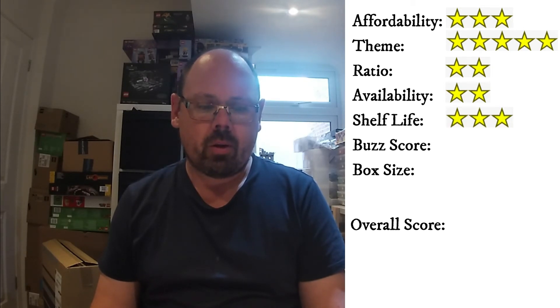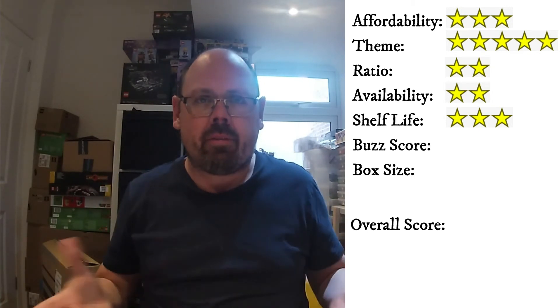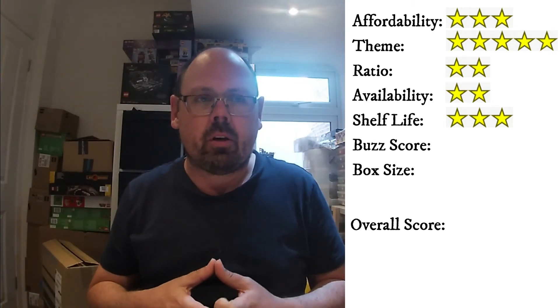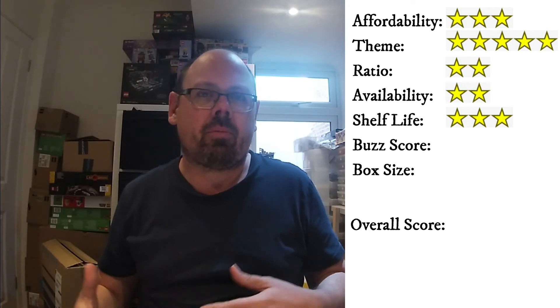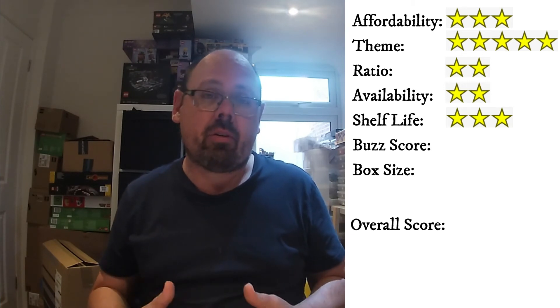Next we look at shelf life, and I think this is kind of middle of the ballpark for the Star Wars range — a three-star rating for that one. The buzz score is interesting. I would have scored it probably average, but because we're now at a period where the Obi-Wan Kenobi series is out on Disney Plus, these probe droids have started to feature, and we found that tends to sometimes have an impact on demand. So we've actually scored it slightly higher as a result.